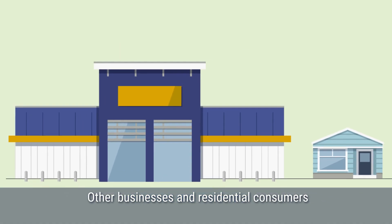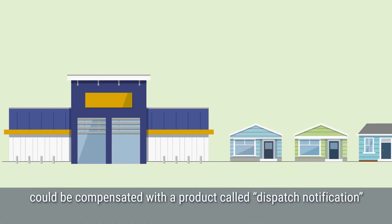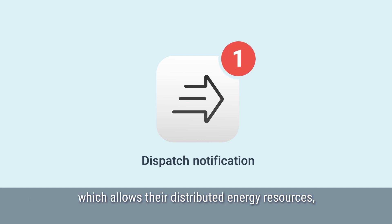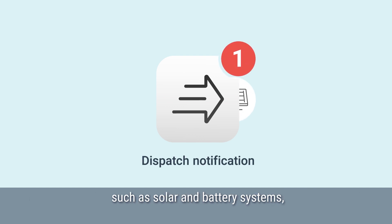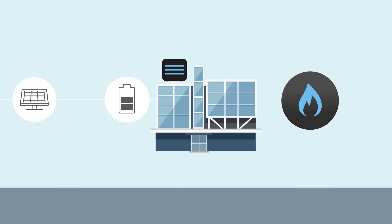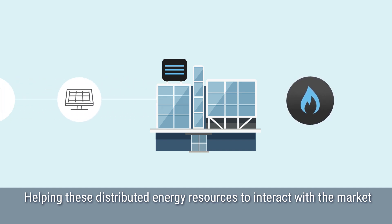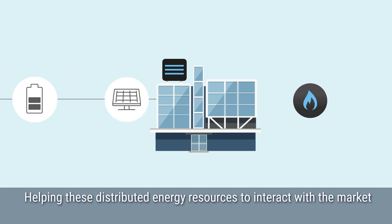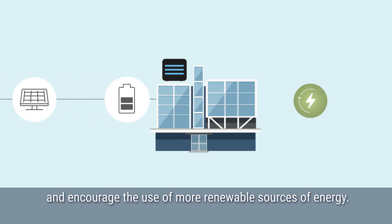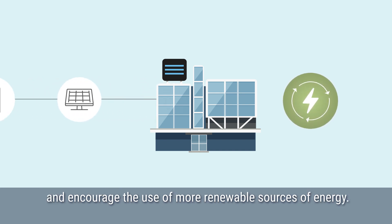Other businesses and residential consumers could be compensated with a product called dispatch notification, which allows their distributed energy resources, such as solar and battery systems, to be bid into the market on their behalf. Helping these distributed energy resources to interact with the market will contribute to displacing gas-powered peaking plants and encourage the use of more renewable sources of energy.